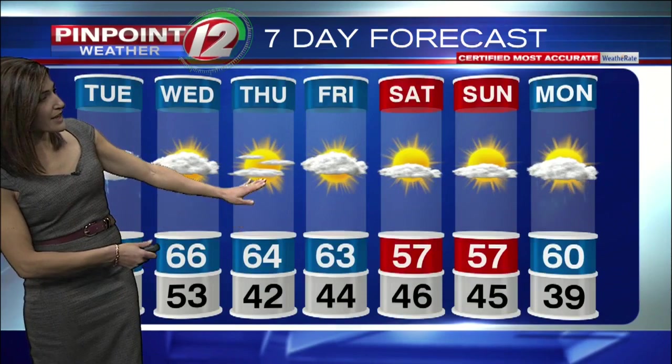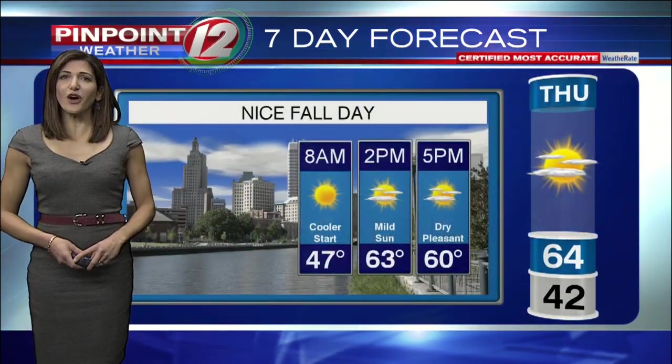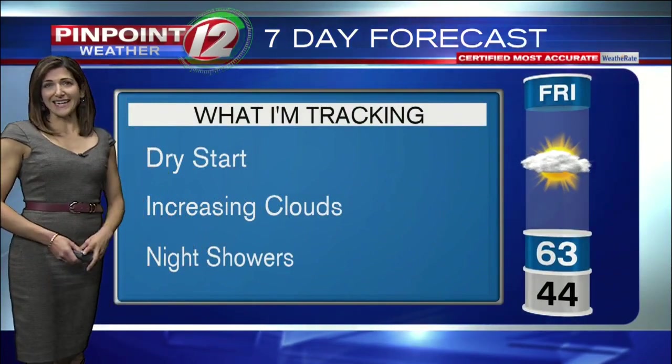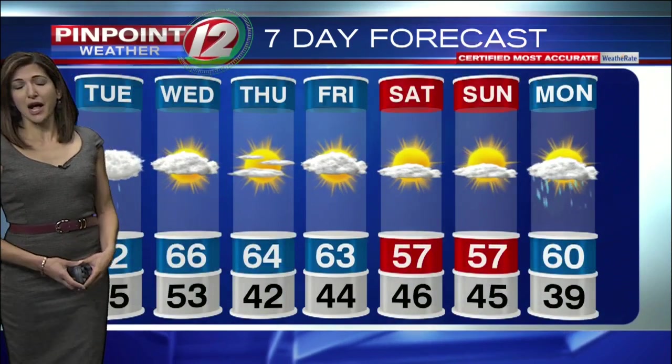Cooler and dry when you wake up Thursday morning, sunshine in the afternoon — a nice fall day ahead. Then on Friday, we're dry for most of the daytime, though there's at least the risk of a few showers by later Friday evening and Friday night. That looks minor right now and should be clearing out early Saturday morning, allowing for a mainly dry but cool weekend.